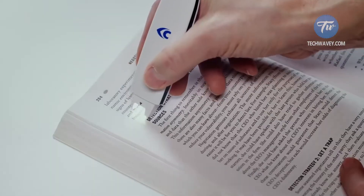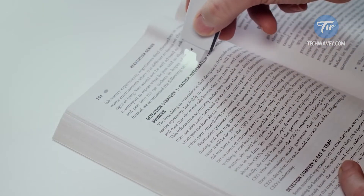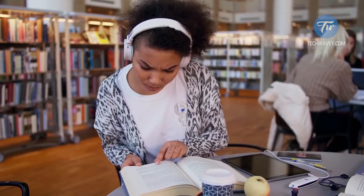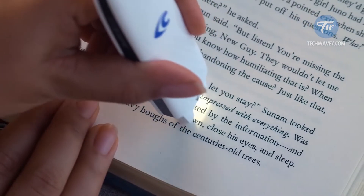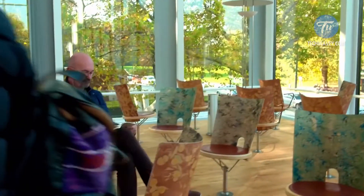When learning a new language, you do not need to pull out a dictionary — simply scan the word you do not know and the translation will appear on your smartphone screen. It also works for pronunciation: just scan a word and hear the correct pronunciation in your headphones.